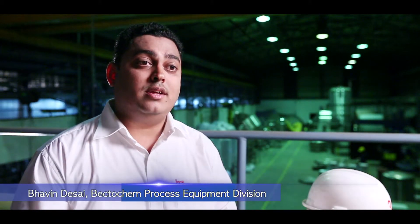Bektukem had a vision in the last decade — a vision to segregate the business into small governing centers with different entities. Pune was carved out of Bektukem and the focus was purely on the process equipments.